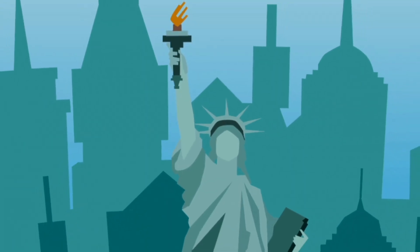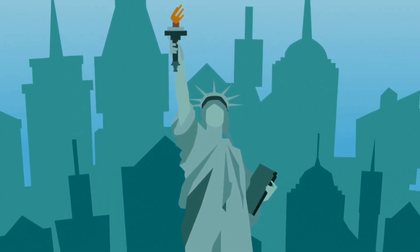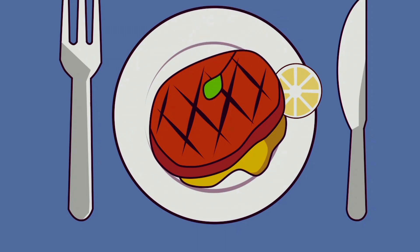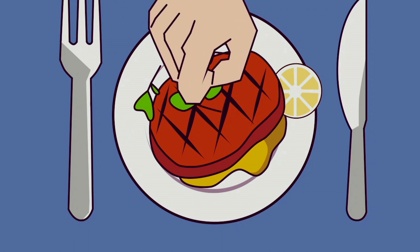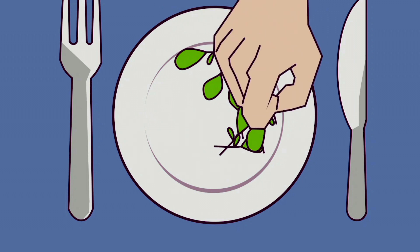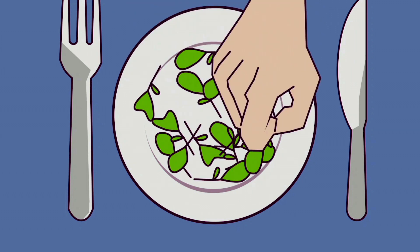Microgreens may be in demand now, but their popularity started out slowly. They first gained attention south of the border in the 1990s, when New York City chefs wanted little green garnishes to accompany their signature dishes. It took about 20 years for people to realize that microgreens are very nutritious — then their popularity skyrocketed.